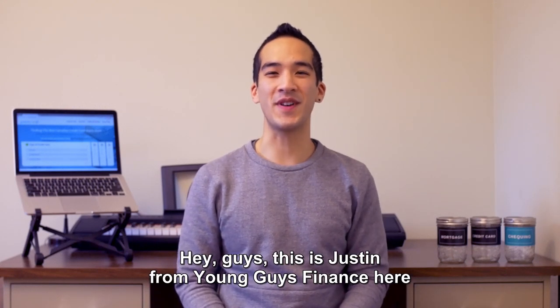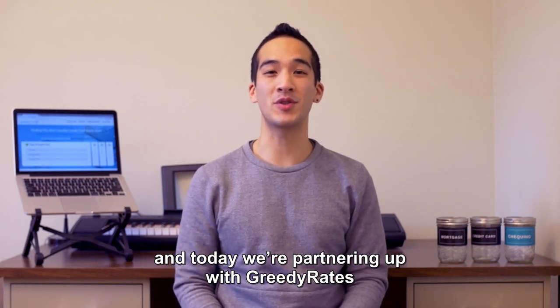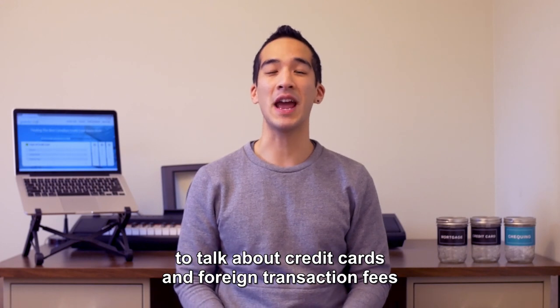Hey guys, this is Justin from Young Guys Finance here and today we're partnering up with Greedy Rates to talk about credit cards and foreign transaction fees.